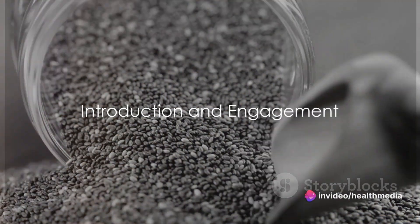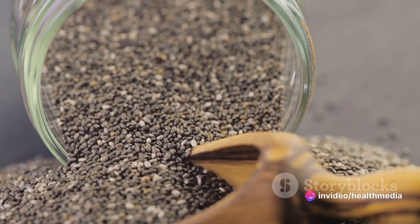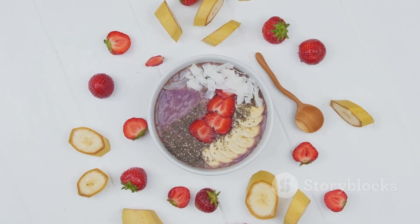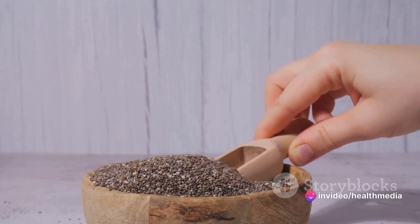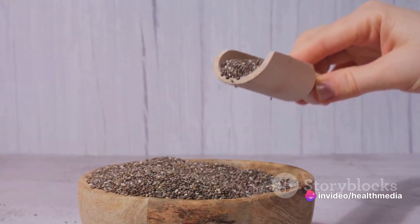Ever wondered about those tiny, unassuming seeds that seem to be making their way into every health food recipe? Yes, we're talking about chia seeds. These little powerhouses are native to Central America, but have taken the world by storm with their nutritional prowess. They're not just a health food fad — they're a food staple that has been used for centuries, and for good reason.